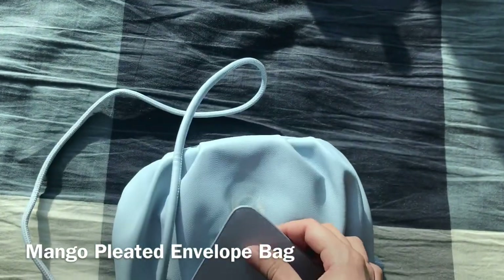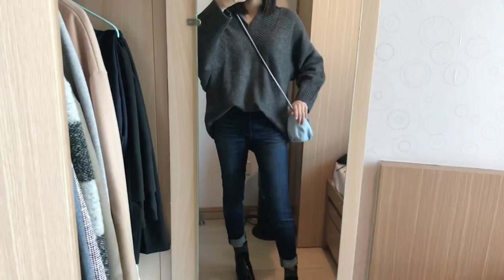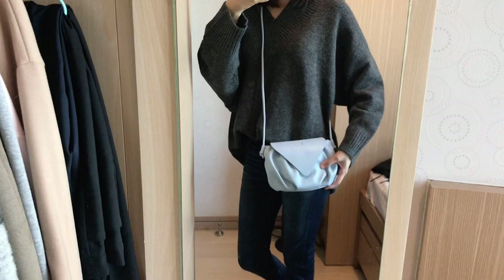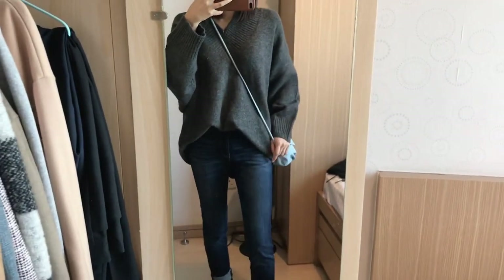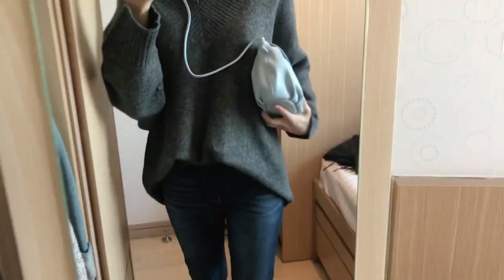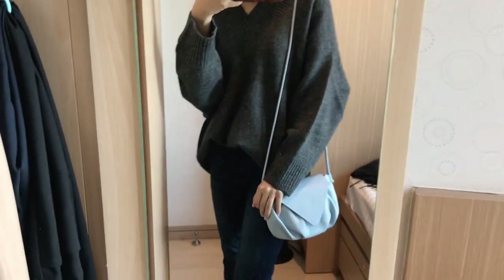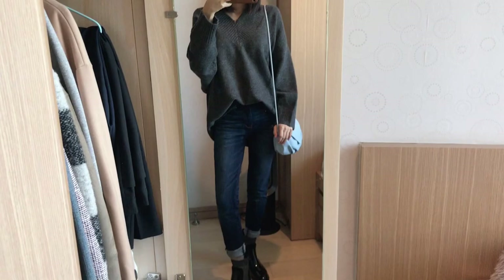Most of the bags I own right now are pretty structured, so I'm really happy to try a new style. It's actually my first time purchasing a bag from Mango and I'm pretty impressed — it's affordable and the quality is not bad. Even though it's a mini bag, it can fit my iPhone 8 Plus, my AirPods, my wallet, some lipsticks, and keys. I love the thin strap and I think this bag would look really good with dresses as well.